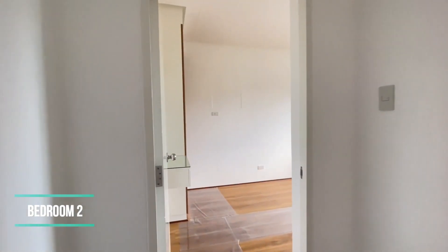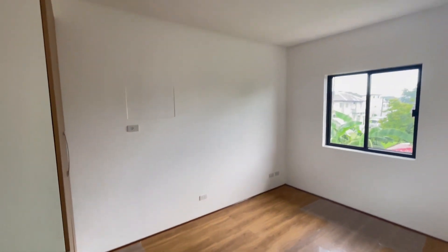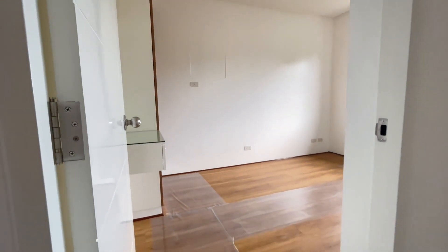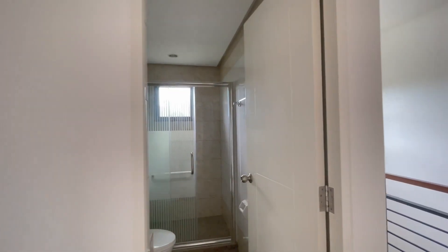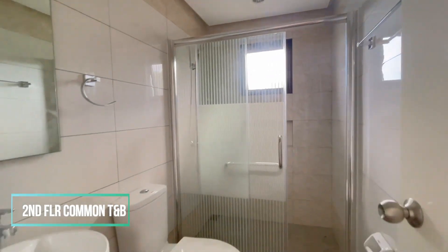This is bedroom two — a comfortable and practical space providing a relaxing and peaceful environment. The common toilet and bath is spacious and well-designed, serving both bedroom one and bedroom two.